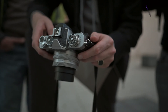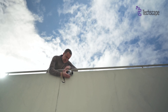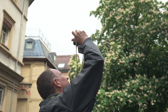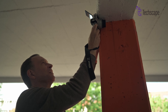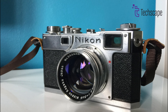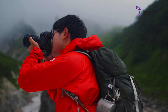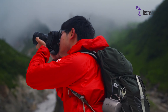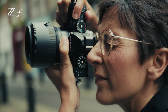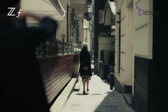While an entry-level model below the capable Z5 seems niche, a digital rangefinder would be a far more audacious and exciting prospect for Nikon. It could reignite the brand's reputation for iconic camera designs, hearkening back to their classic film rangefinders like the Nikon S series from the 1950s. In today's market dominated by utilitarian black lumps, a gorgeous rangefinder-style body would make the ZS an undeniable object of desire for photography enthusiasts.